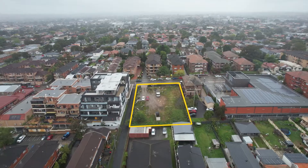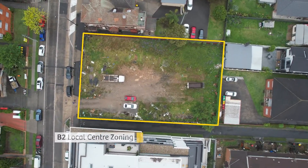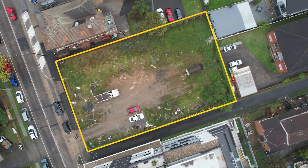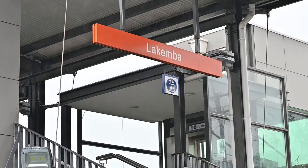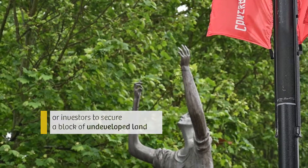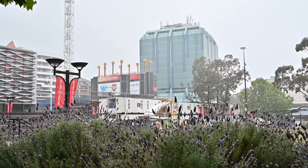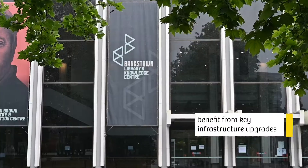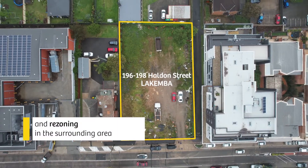The flexible B2 local centre zoning would lend itself to a range of appealing and profitable development schemes. The sale represents a perfect opportunity for builders, developers, owner occupiers, or investors to secure a block of undeveloped land. The central, appealing, and strategic position has significant amenities right on its doorstep and will further benefit from key infrastructure upgrades and rezoning in the surrounding area.